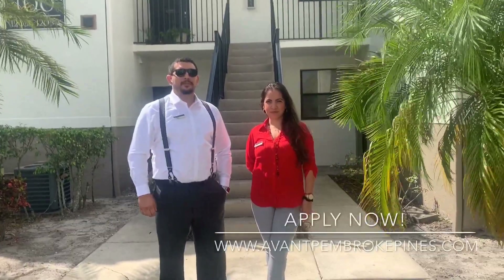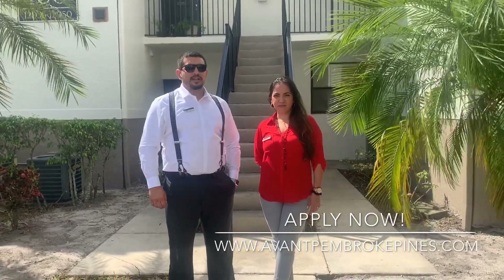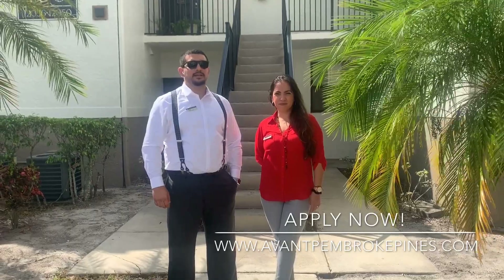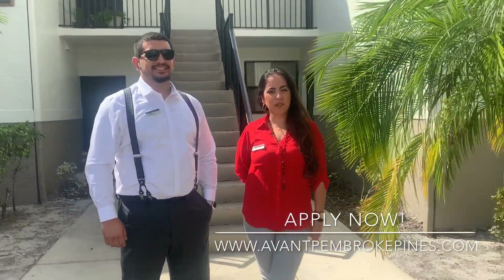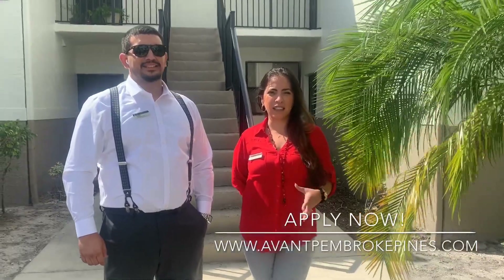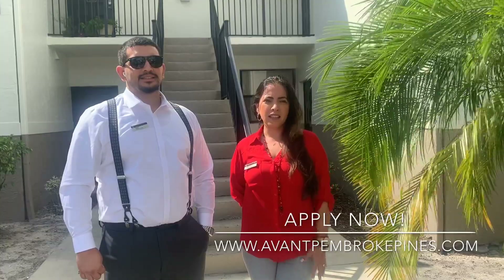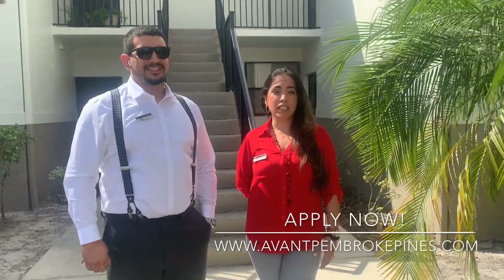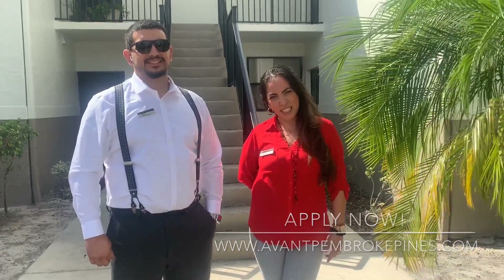Thank you for visiting the Havana Pembroke Pines, we hope to see you soon. Feel free to visit our website for our online leasing and if you have any questions, refer to Pembroke Pines at bhmanagement.com. You can also visit us for more details at www.havanapembrokepines.com. There you can find all kinds of information, details and pictures of other areas corresponding to the property. Thank you very much and have a great day.